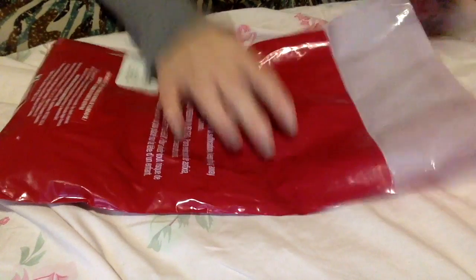But yeah, let's open this. I'm so super happy — I got a couple of things. I didn't get a lot and I really shouldn't have gotten anything at all, but I was bad. Oops.